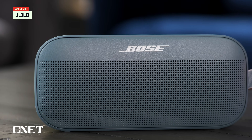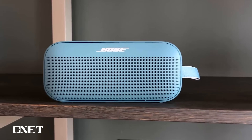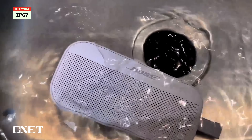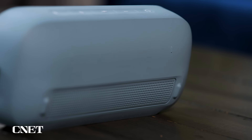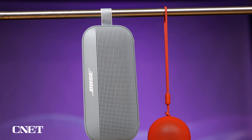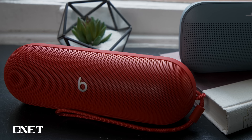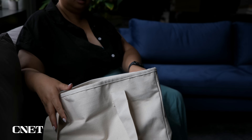By comparison, the Bose SoundLink Flex is a little lighter, weighing 1.3 pounds. It also comes in a few different color options and can be stood up on its side or laid down flat. It has the same IP67 rating as the Pill, so it's also waterproof and dustproof. Both speakers have rubberized exteriors that offer some protection from shortfalls, and they both have ways they can be hung up — the Pill with a detachable lanyard and the Flex with an integrated utility loop. I slightly prefer the Bose's design because it's a little flatter and lighter, making it slightly more travel friendly, but I know other people who prefer the Pill's design.